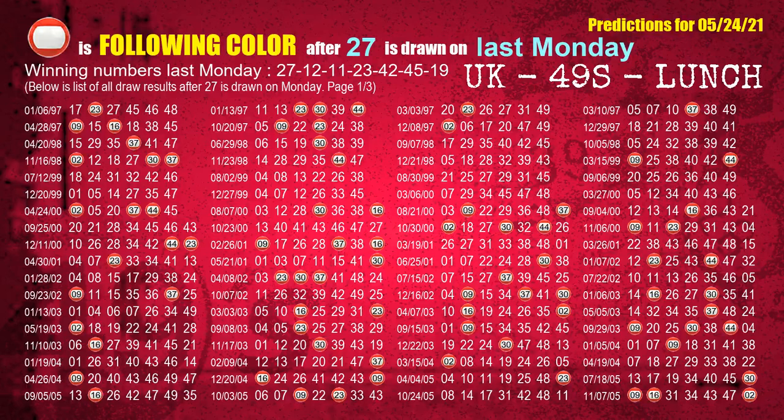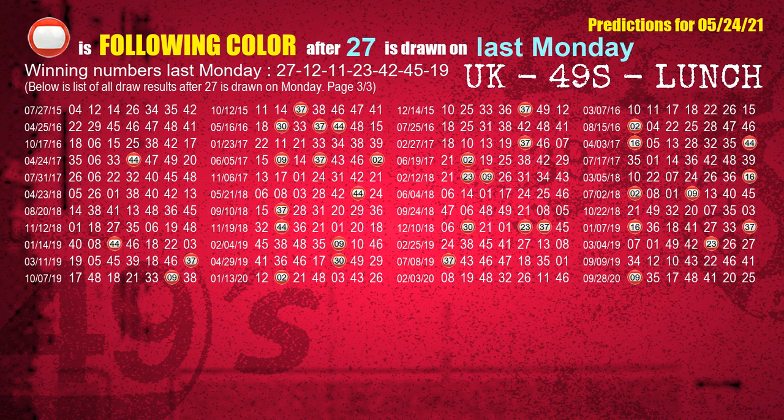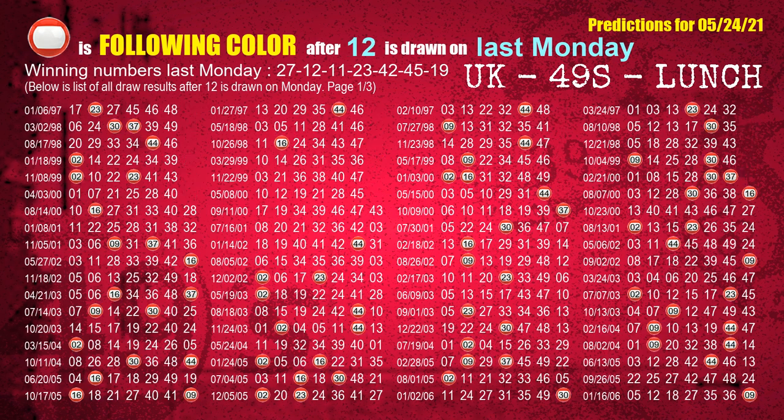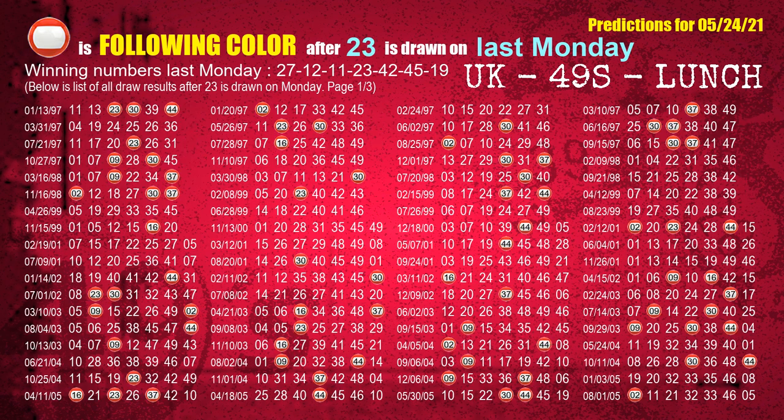Just like the following ones analysis, we can also find out next week's following ball colors through the result of the same day last week. The first winning number last Monday is 27 — the most frequently following color is red. The second winning number last Monday is 12 — the most frequently following color is red. The third winning number last Monday is 11 — the most frequently following color is orange. The fourth winning number last Monday is 23 — the most frequently following color is red.